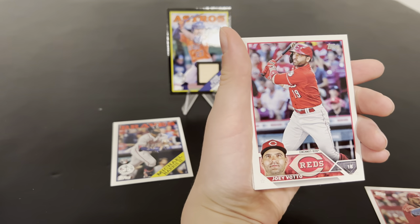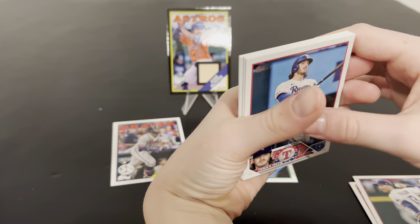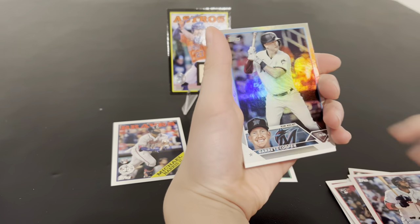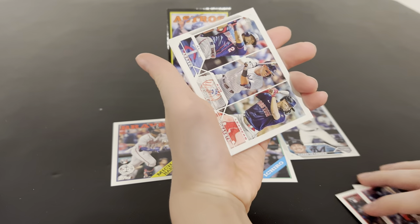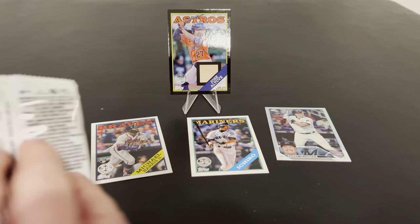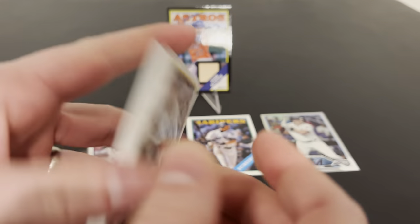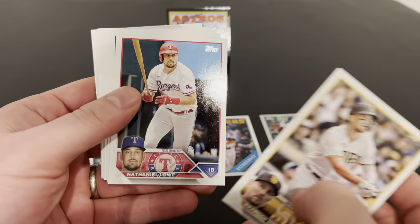Still looking for our first color. Did you get one in here? I saw something shiny. Garrett Cooper. Oh boy, Garrett Cooper - that's kind of a dud. No offense to Garrett, just not the guy we're looking for. We want Ricky parallel. Let's get another camo, another Independence Day. Anything would be great, wouldn't it?